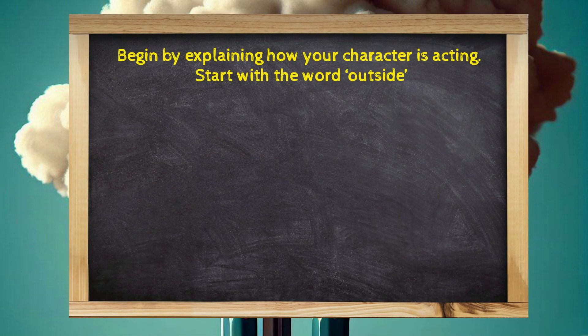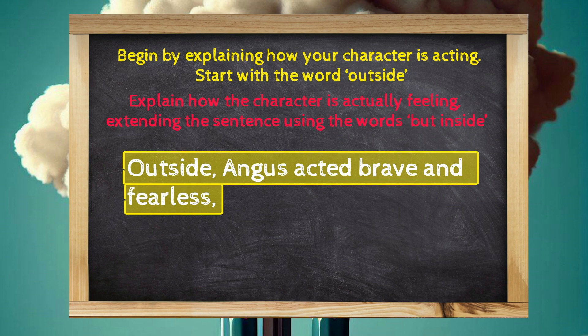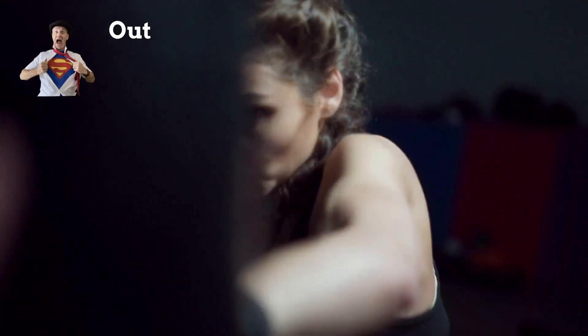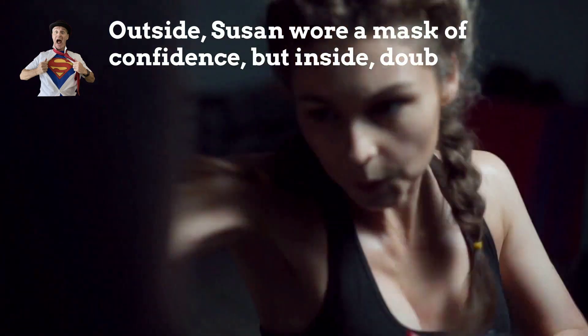Begin by explaining how your character is acting. Start with the word 'outside.' Outside, Angus acted brave and fearless. Now explain how the character is actually feeling, extending the sentence using the words 'but inside.' But inside, fear gripped him tightly.